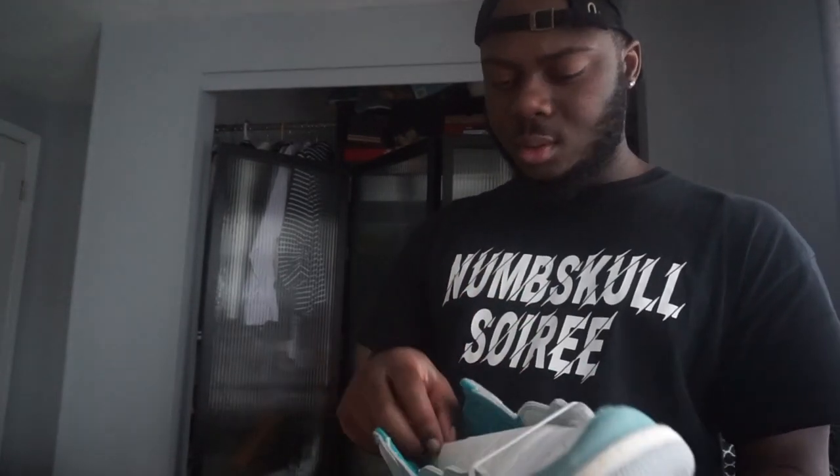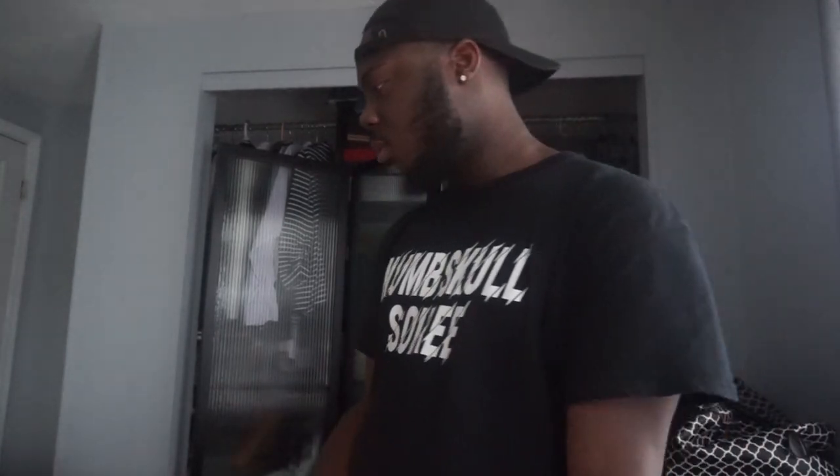I'm sure I missed out on what was the patent leather pair, you know the ones. My size is going for over a thousand dollars on the resale market, so I'm probably not gonna get those. But it is what it is.